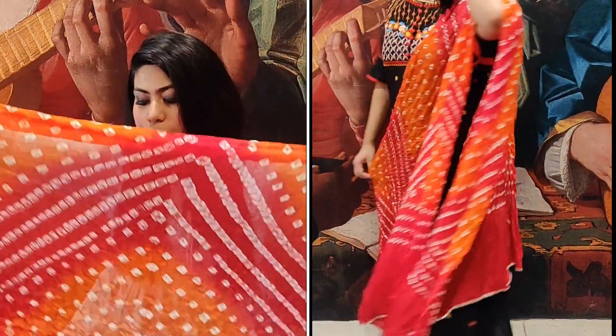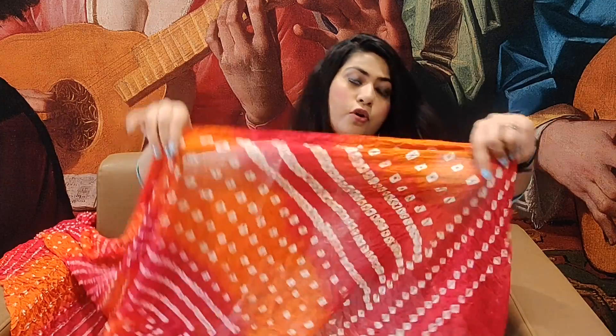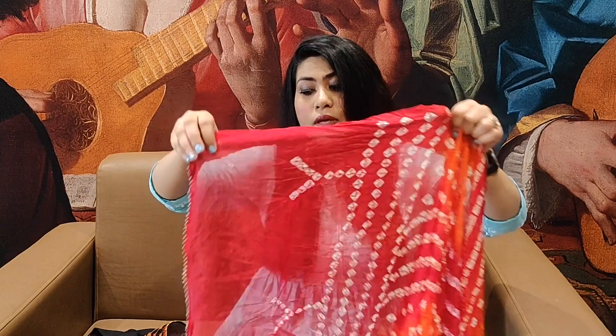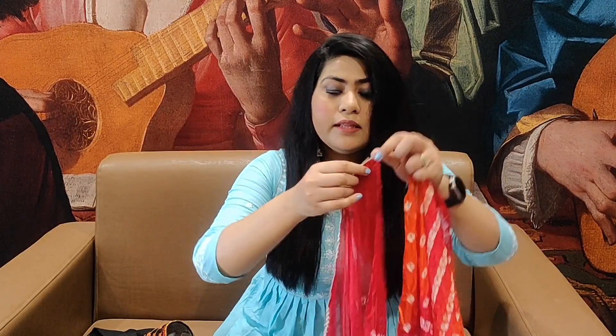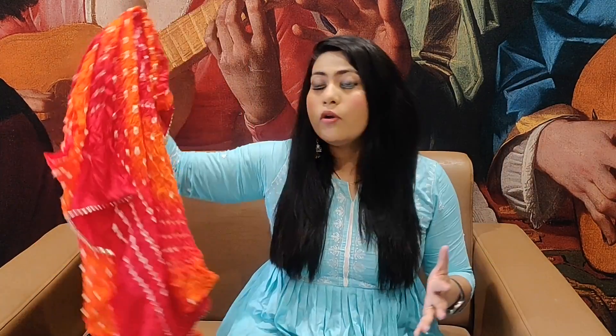It is a very pretty looking dupatta with a good length — I do not complain about it. It is a combination of orange and red. You can style the dupatta in a very beautiful way. I have got this in extra large size, let me try it and show you how it feels.